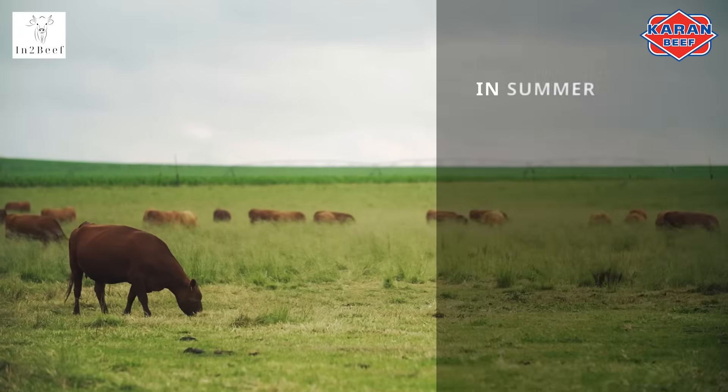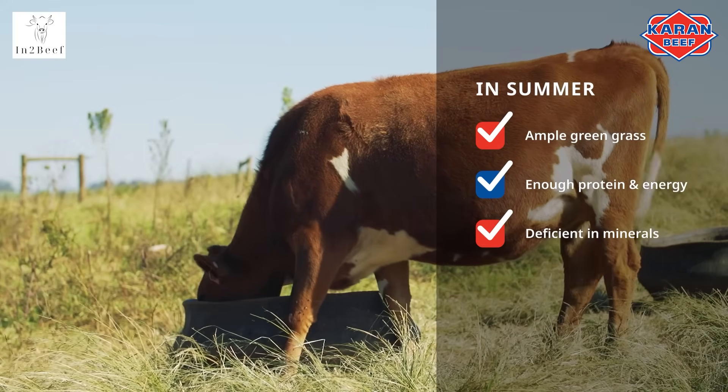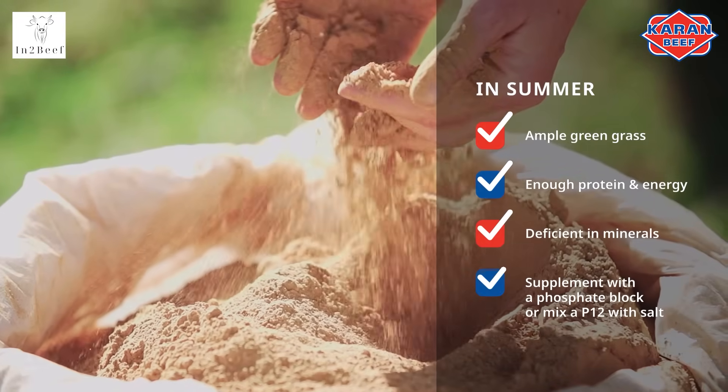The standard supplement program can be summarized as follows. In summer, there is ample green grass with enough protein and energy, but the minerals will be deficient. Thus, you will need to supplement with a phosphate block or by mixing a P12 with some salt.